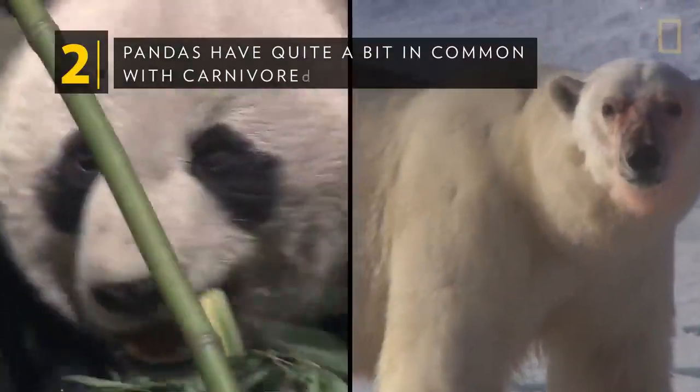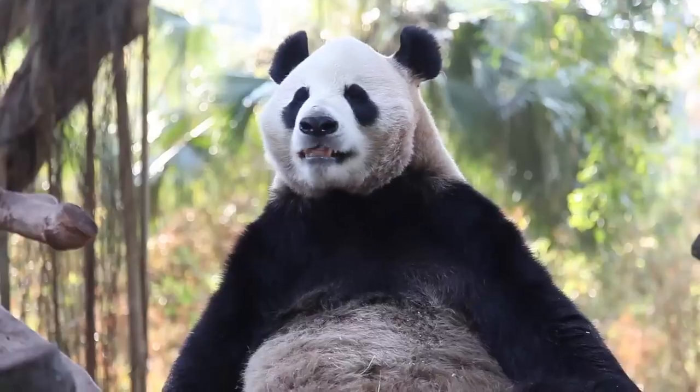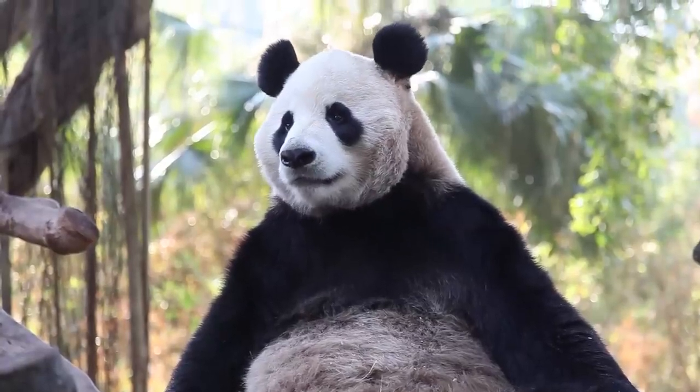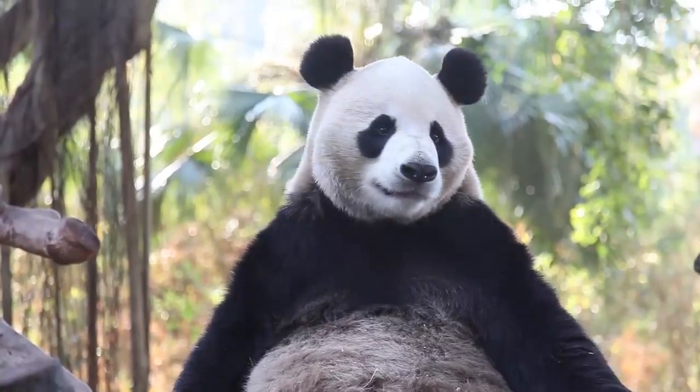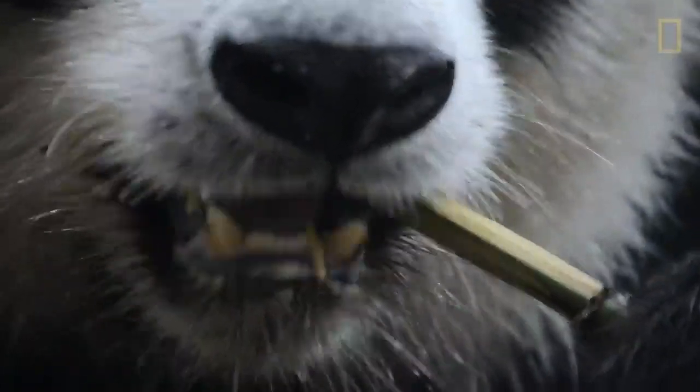Pandas have quite a bit in common with carnivores. A panda's digestive system is more closely related to that of a carnivore than an herbivore, which explains why they don't digest plants very well. Fortunately, they have other adaptations that help them chow down on bamboo stalks, including large, powerful jaws.